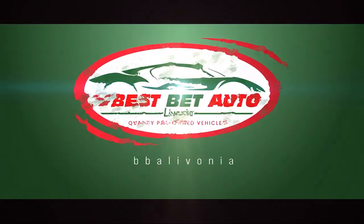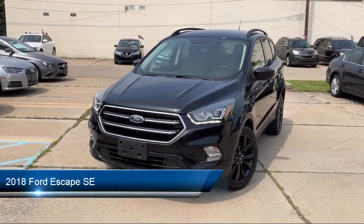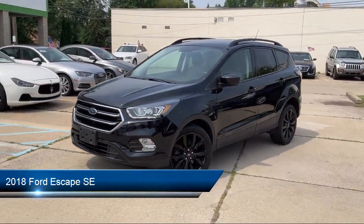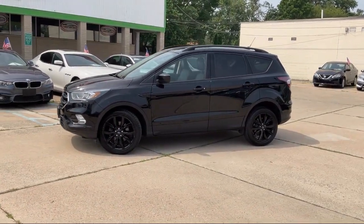Welcome to Best Bet Auto, and here's a look at another one of our great vehicles for sale. It comes equipped with front air conditioning automatic climate control, electronic parking, and a six speaker audio system.